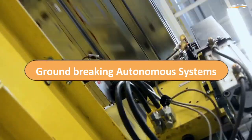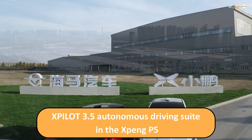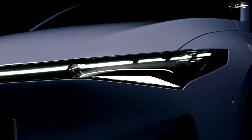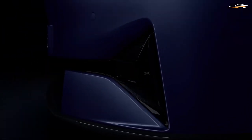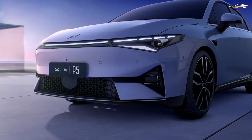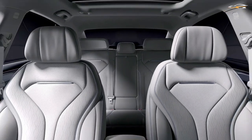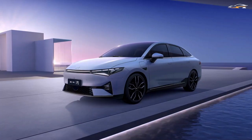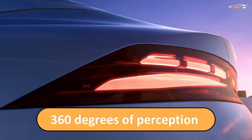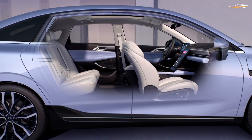Xpeng is offering its latest Xpilot 3.5 autonomous driving suite in the Xpeng P5. It is currently the most capable self-driving system that any carmaker has to offer. The system has loads of sensors and hardware that include a high-precision positioning unit, 13 high-quality camera units, 5 millimeter-wave radar setups, 2 LiDAR units, and 12 ultrasonic sensors. All these 32 perception sensors make up 360 degrees of perception for the car to drive autonomously, helping it maintain autonomy even in the trickiest road conditions.